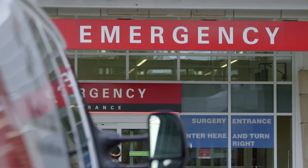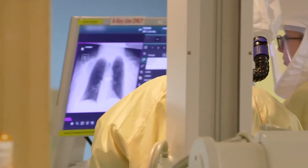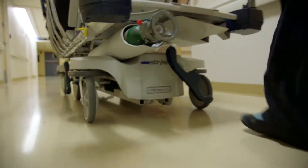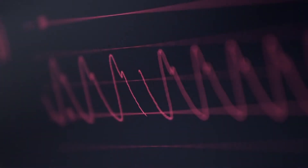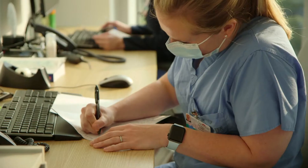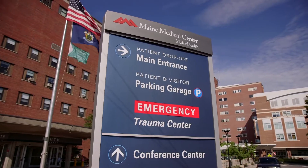At Maine Medical Center we're the only level one trauma center in the entire state of Maine. We have the perfect combination of a great institution for training that sees all the unique, unusual cases as well as the bread-and-butter type cases, but it's done in an environment that's incredible. Something I was looking for in my training program was seeing a wide range of disease pathology and procedures, and Maine Medical Center really provided that.